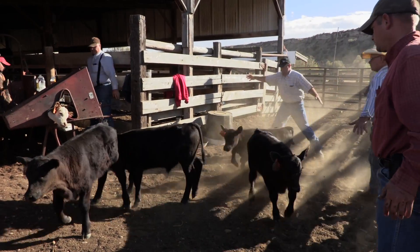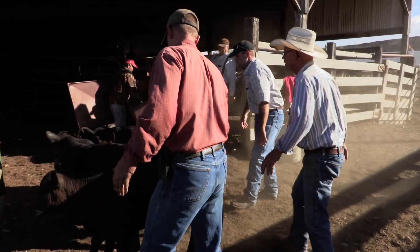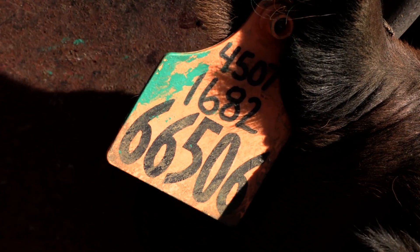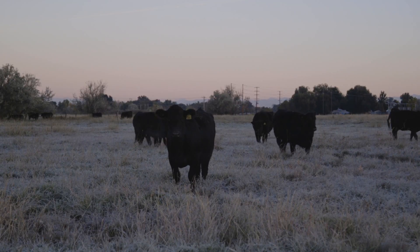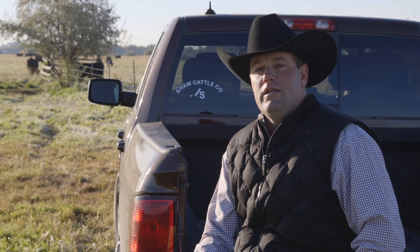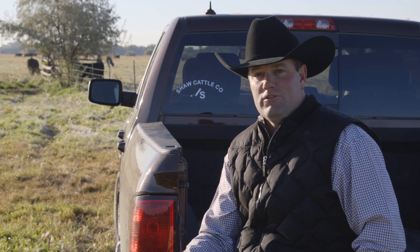We chose I-50K because we have a strong working relationship with Zoetis through their vaccine program. Our cow herd is on a strict Zoetis vaccine program, so it was a natural fit for us to go to them. They have great customer service and a great support group to help us out. It's changed our business a lot — anymore, we have a good idea of where that bull or that female is going to be.